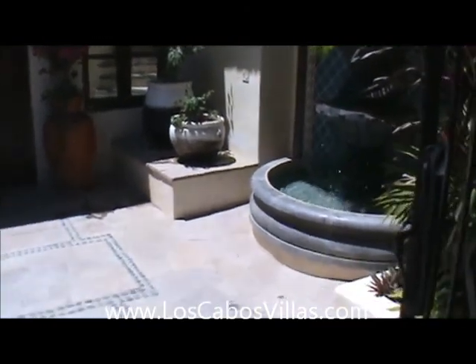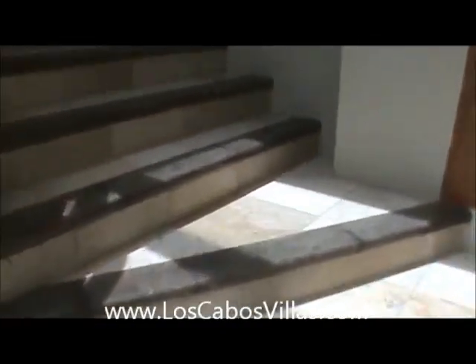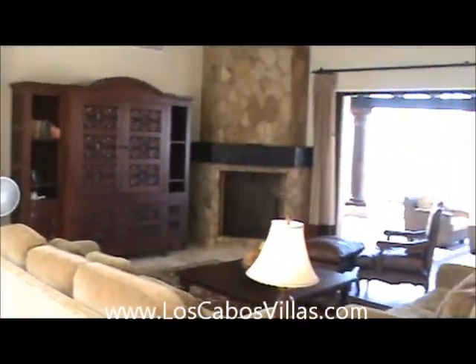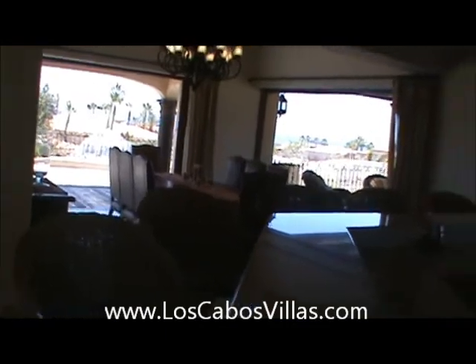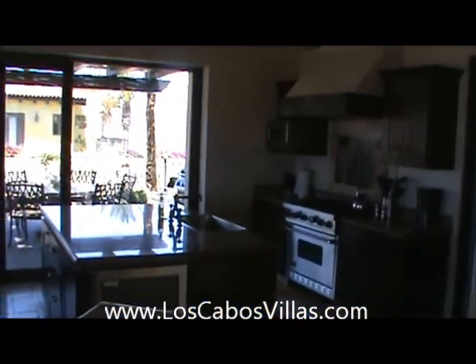Hello and hola, this is Michael Laviani with Los Cabos Real Estate and Los Cabos Vacation Rentals. We are entering Via Campania. This five bedroom villa is located in Punta Ballena in the residential section, a short distance to the beach.